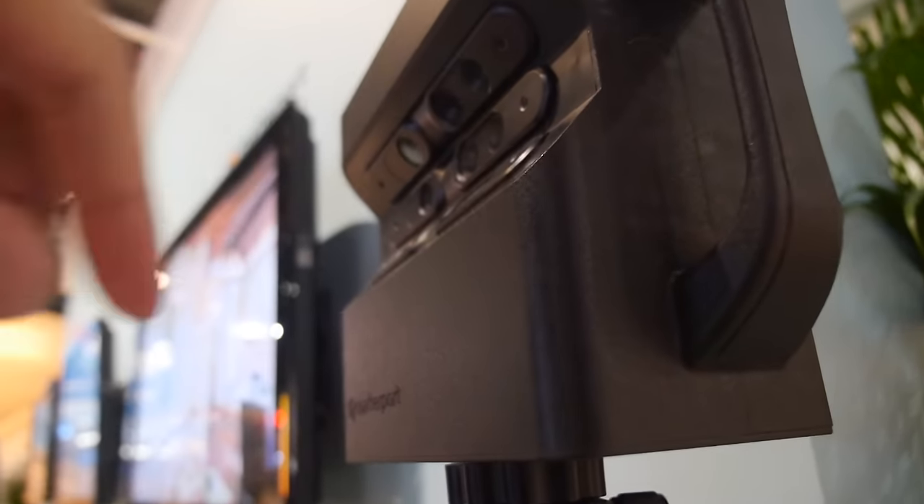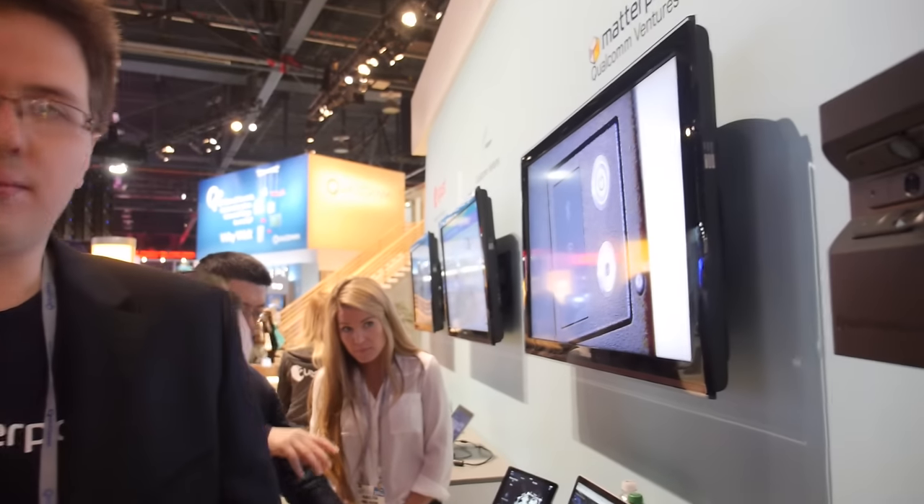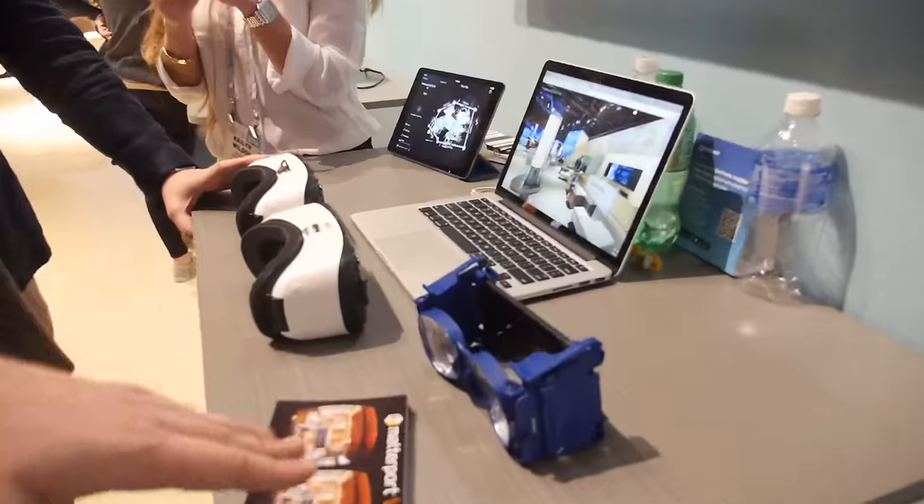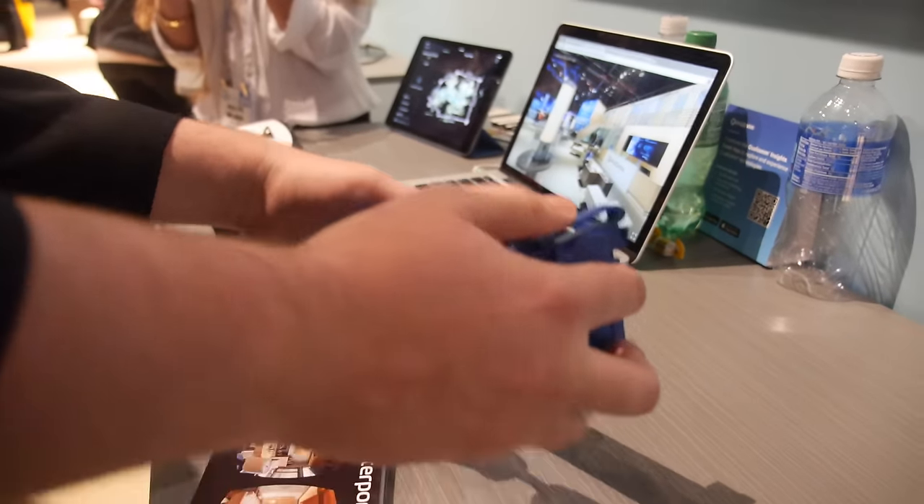The camera points down and up so it can capture data both high and low to get the ceiling and the floor. The stitching algorithm is all proprietary code — it does self-alignment so each scan point makes the scan a little bit nicer. The camera itself doesn't use Qualcomm chips; Qualcomm is one of their investors, but Matterport is an independent company. They are demoing VR — the Showcase app in virtual reality running on Qualcomm phones.